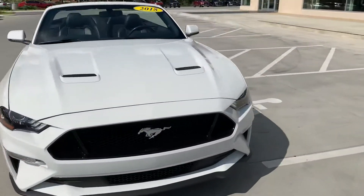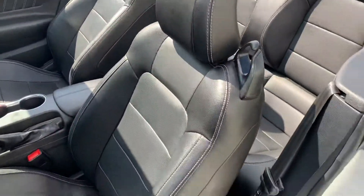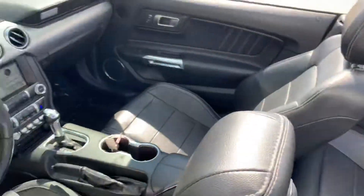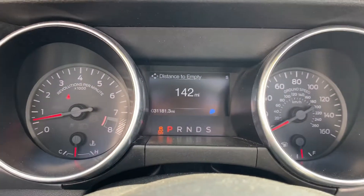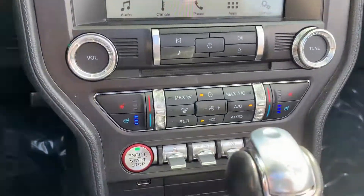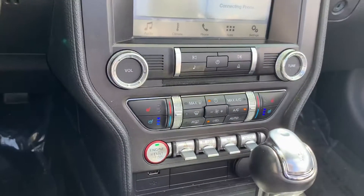Take a look at the inside. It does also have remote start. Seats are cooled, which is perfect for a convertible. 31,000 miles. You've got your temperature-controlled cool seats. Leather, different driving modes.